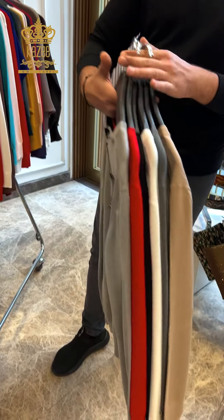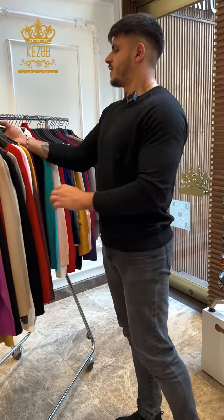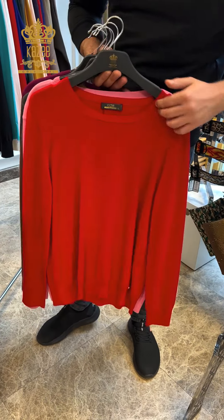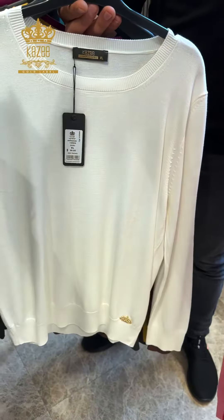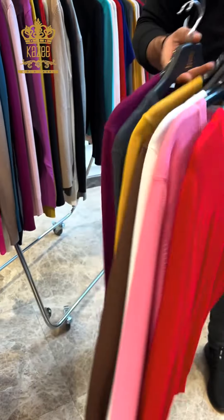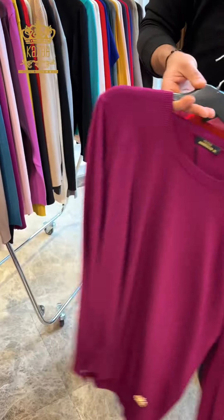These three pieces are in the city. This one is also big size — round neck. The colors include hello gray, and that's the last one.